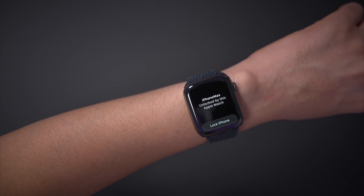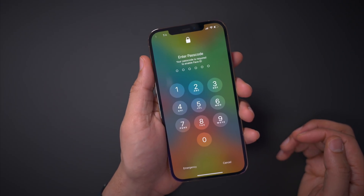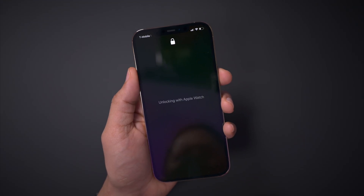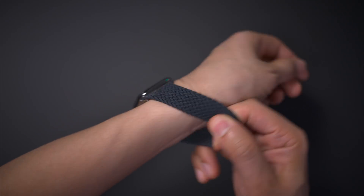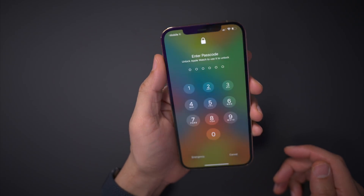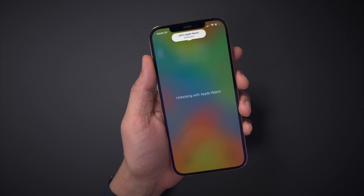You can also lock your phone with your Apple Watch, which will force you to re-authenticate with either Face ID or your passcode. A couple of things to keep in mind: if you have Sleep Mode enabled on your Apple Watch, you're not going to be able to unlock using it — it will tell you to turn off Sleep Mode first. And if you take your Apple Watch off and put it back on without unlocking the watch, it will prompt you to unlock your Apple Watch first. Pretty straightforward, but a super handy feature.